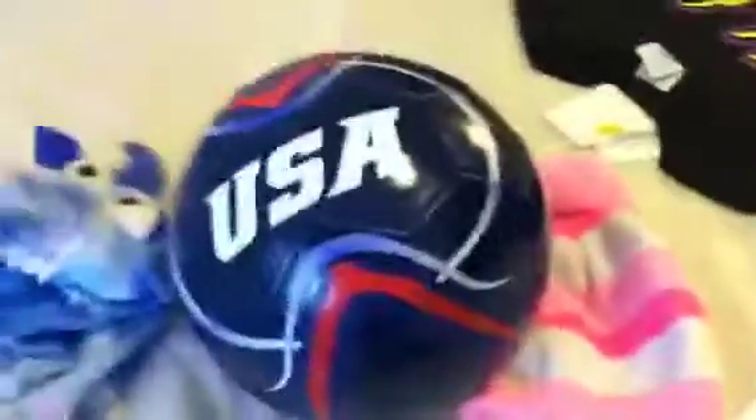I went to Five Below and got her a soccer ball because she has a little soccer net goal thing. She was just playing with it the whole time in the store, so I grabbed it and bought it. It was $5 from Five Below.